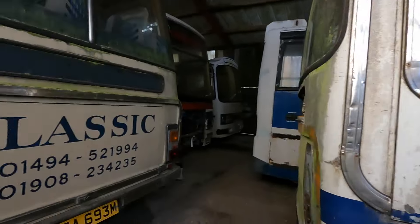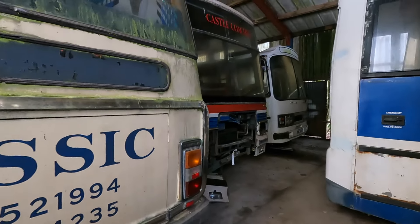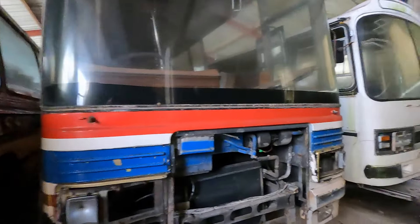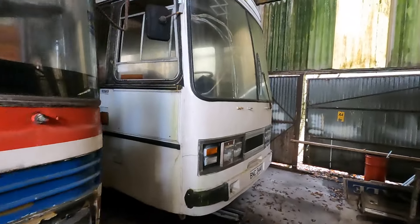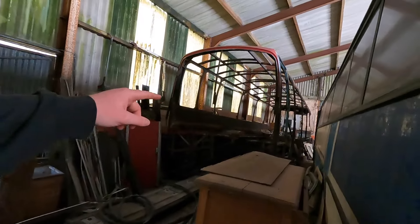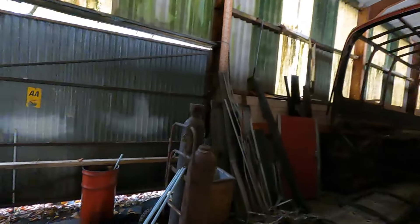These are going to be the ones in the best condition, being inside out of the elements. This stuff isn't rusting in here — there's no moisture in the air. Look at that — I'm guessing they were restoring things at some point, they've got a full bus frame there. Never seen something like that before. So that's cool.